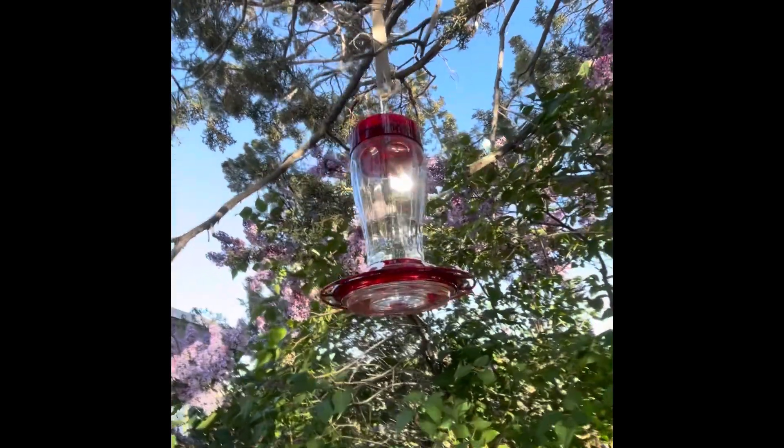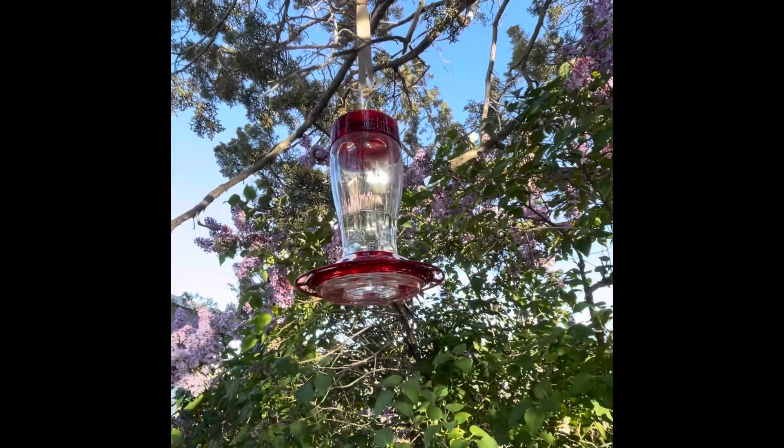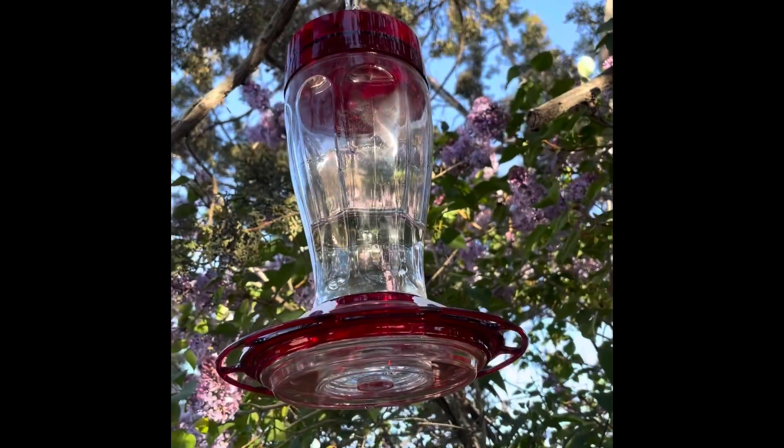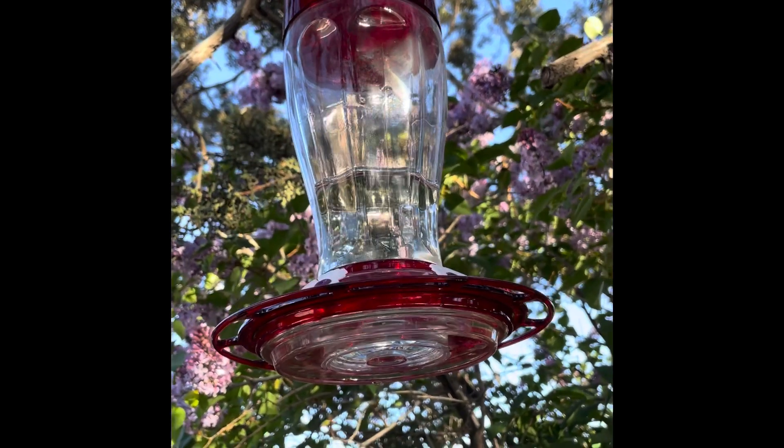It's just water and sugar, and I'm really excited. I hope they find this quickly. That said, I'm not going to upload this until we do see the first hummers, so we'll find out how long it takes them to locate this feeder.